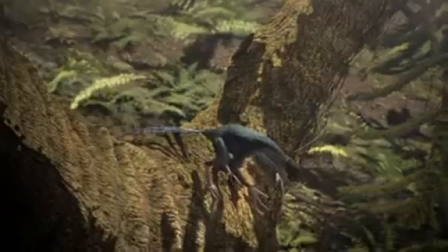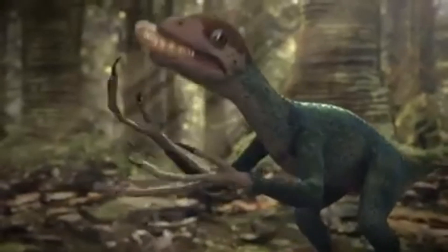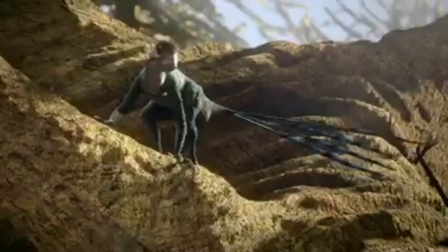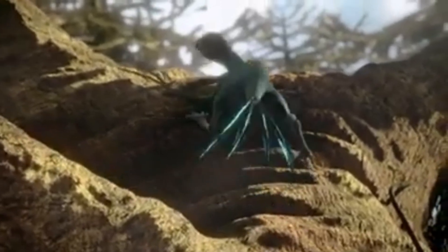Stealing among the trees is one thing. Stealing on the ground is quite another. Only among the trees can you be safe from the large predators like Sinraptor. On the ground, a few feathers offer no protection.